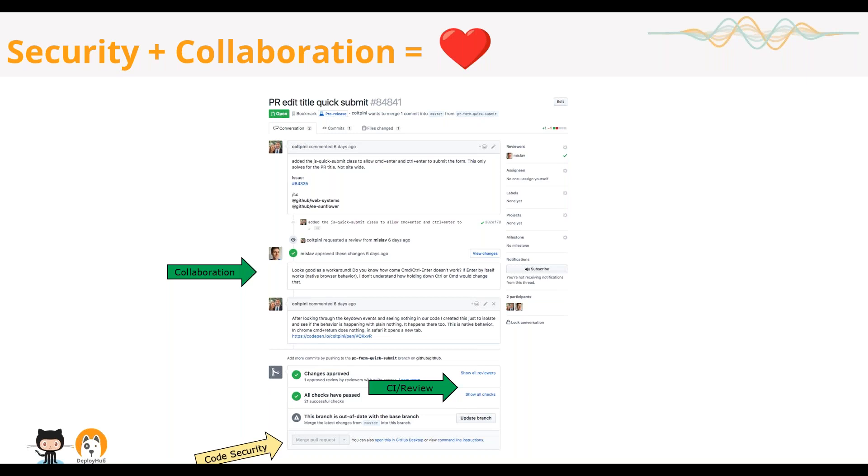We also build in the idea of code security. Even if all CI checks passed and all approvers have approved, we can still do code security checks to prevent code from being merged until we're absolutely ready. This ties into the whole process of building an automated pipeline and integrating into tools like OpenMake and DeployHub to accelerate it even further. At GitHub we do source code management and code collaboration really well, and we work with integration partners like DeployHub to take this to the next step.